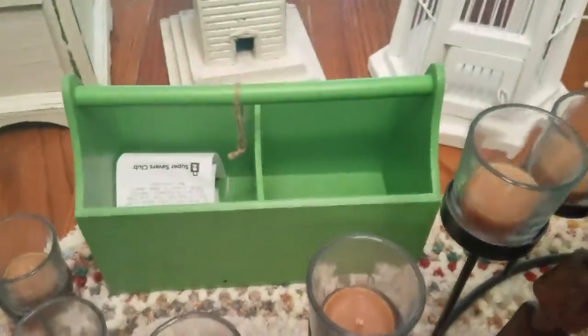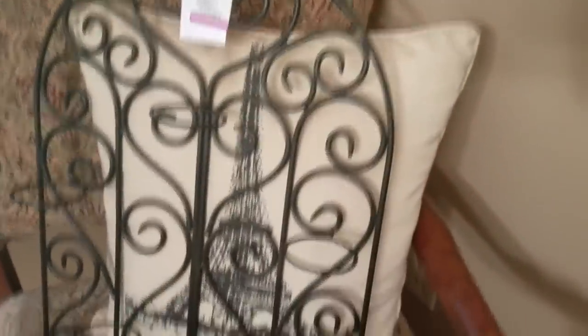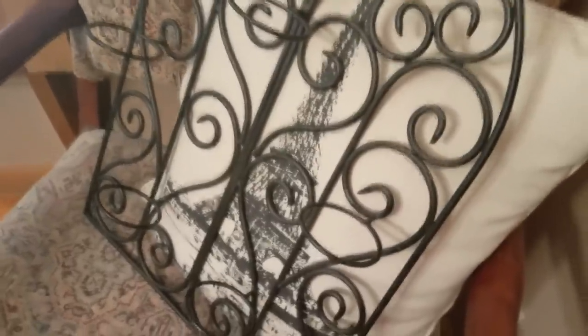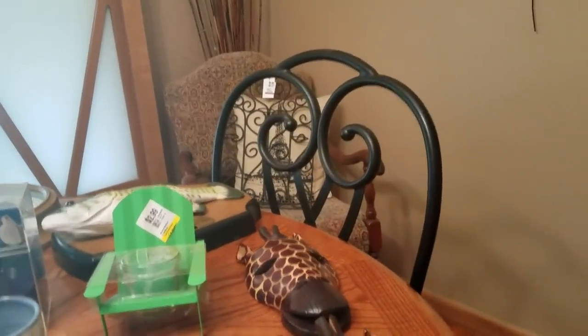I got this cute little green toolbox-looking thing — I'll put something in there for spring or summer. It was $1.50. Also got this metal wall hanging that has a place for five votive or tea light holders. I bought a whole bunch of frosted ones really cheap, and that's why I get them — because when I find something like this that doesn't come with any, I'm ready.